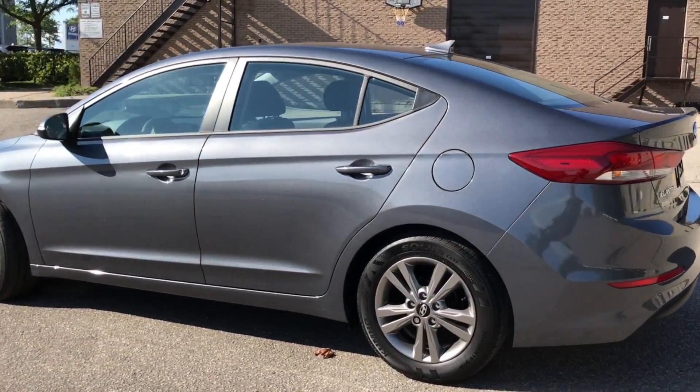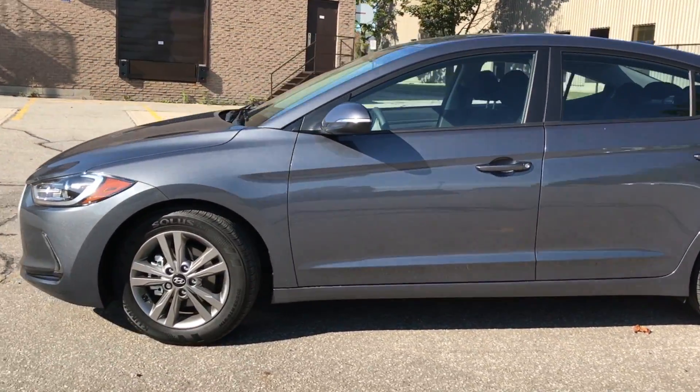If you're looking for features like the smart trunk, it's available in the SE, GLS, and Limited trim levels of the Elantra as well.